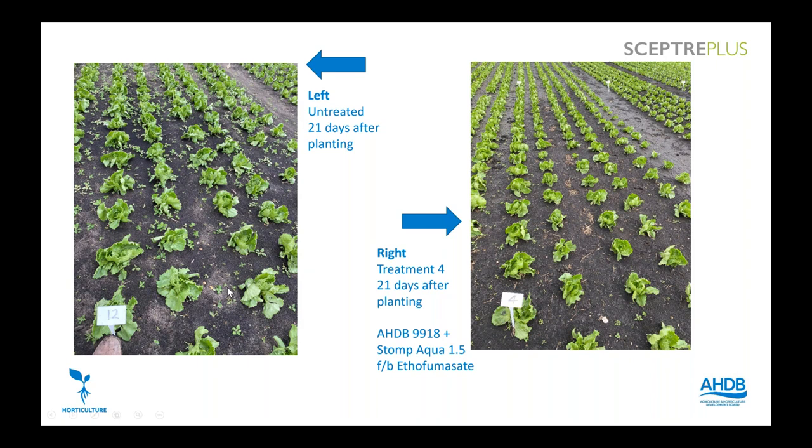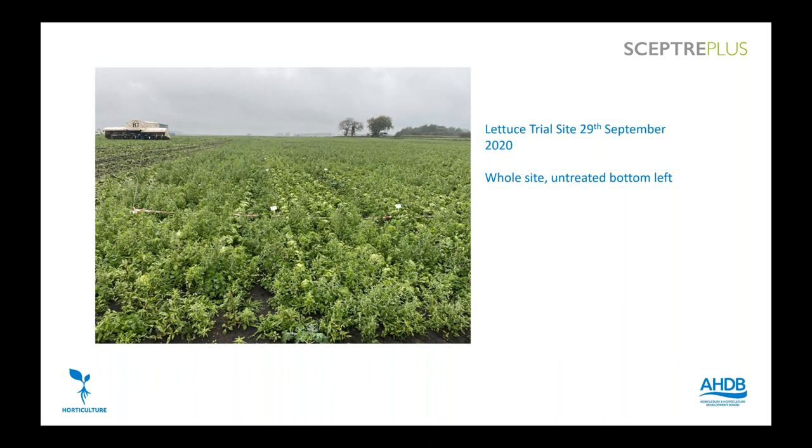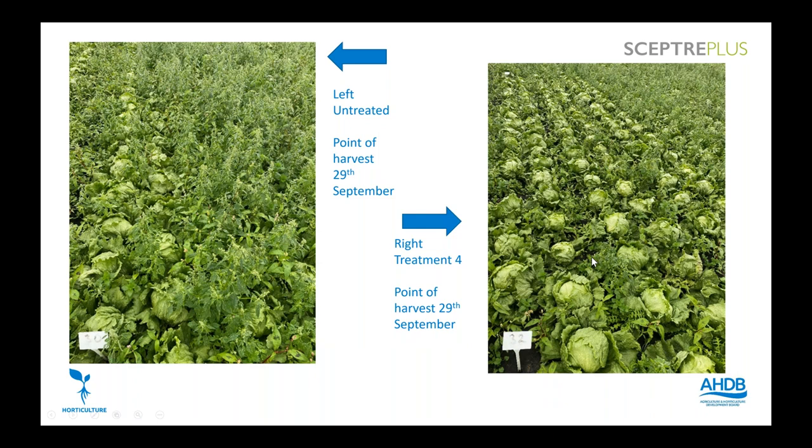Looking at crop damage — there's no pain, no gain with herbicides, so you always get some effect. Crop damage levels were relatively low overall. The higher the score the more crop damage, and I'd say up to ones and twos is acceptable, while three or more is getting edgy. The only treatments where I'd call damage unacceptable were where ethofumesate was used at 1.5 litres — treatments seven and nine. The site had lots of fat hen, redshank, small nettle, common chickweed and a reasonable splattering of groundsel.